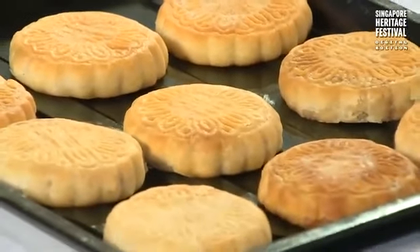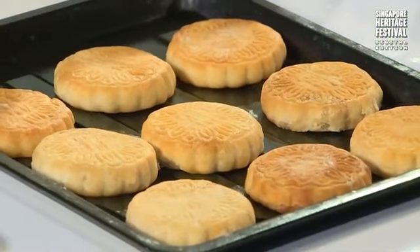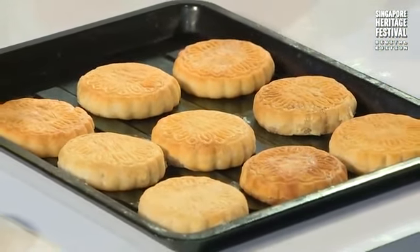Wow, these are Hainanese biscuits. Have you tried them before? I have not. I'm hungry already. It has a very subtle taste. I'm willing to take the challenge — I want to try one with more filling inside.